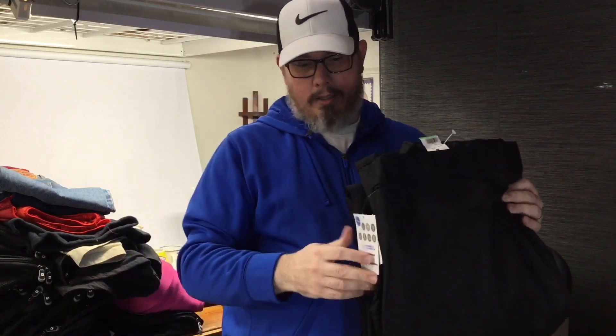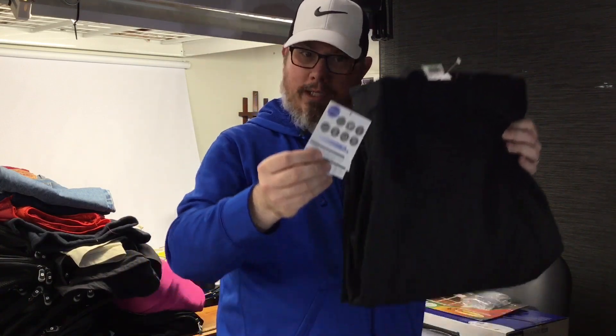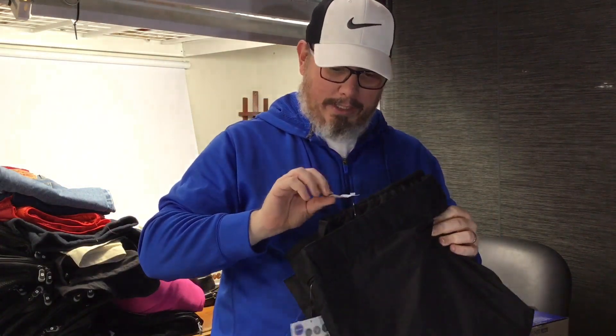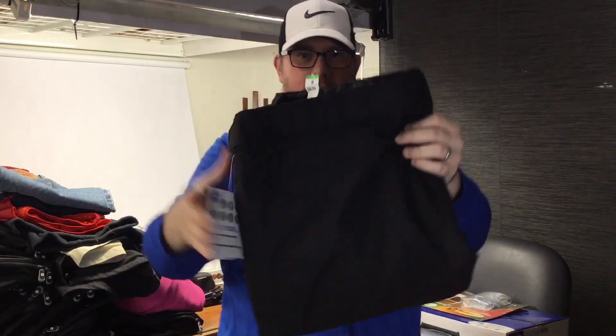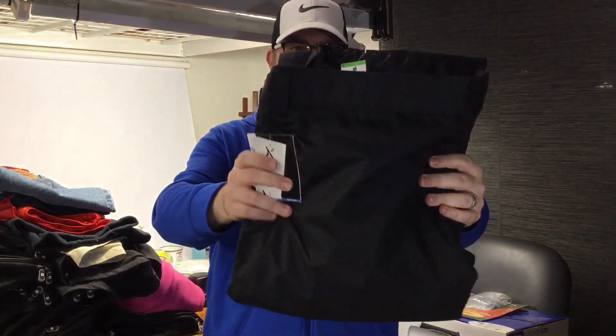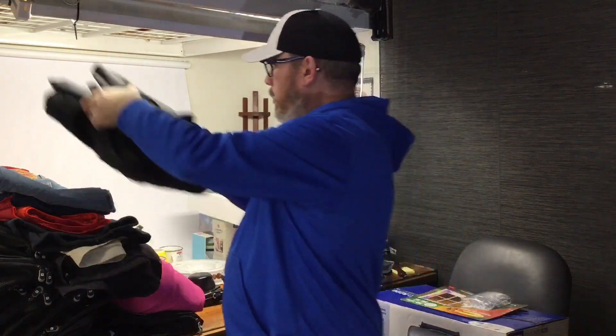Brand new with the tags — detecting a theme, I said we're picky, right? These are Arctix snow pants, ski pants. We got these for about $7 or so after 30% off, brand new with the tags. And these sell for about $60 to $75 or so. Cool, we're down with that.